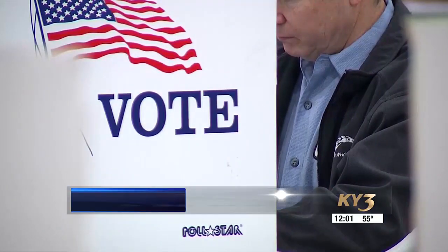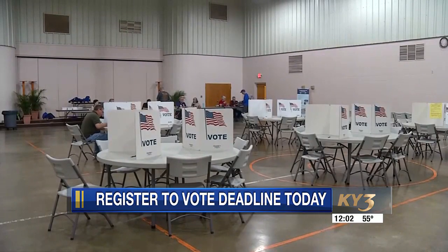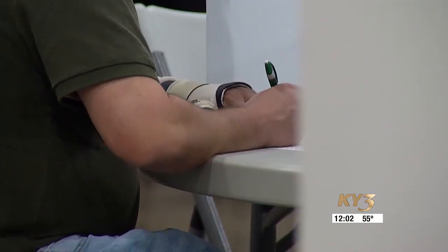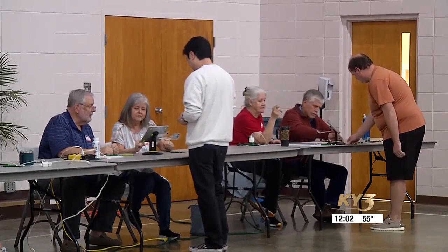There are several ways you can register to vote for this election: visit the Missouri Secretary of State's website, go to your local library, or visit your county clerk's office. You can mail your registration in, but it must be postmarked today in order to be accepted for the April election.